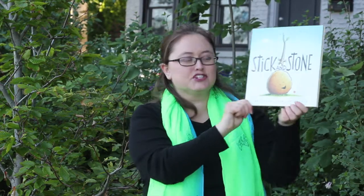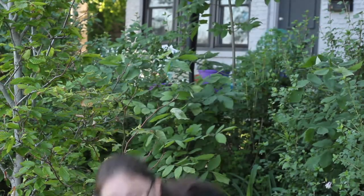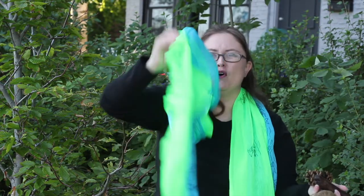Hi, I'm Sarah. Today we're telling stories outside. I use the story Stick and Stone by Beth Ferry. To tell this story you need three things: water, some objects from nature, and something to make a storm.